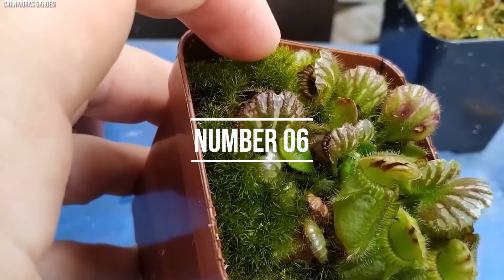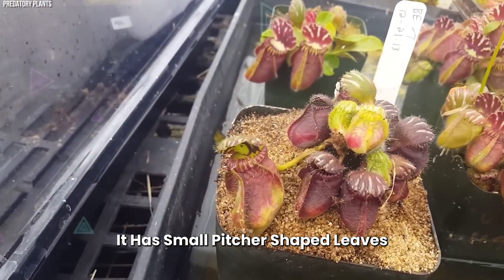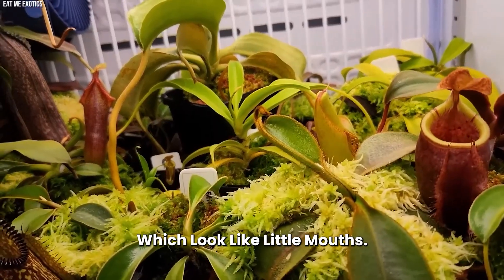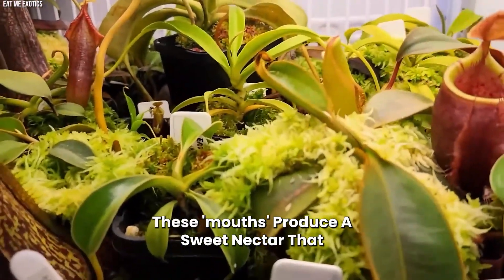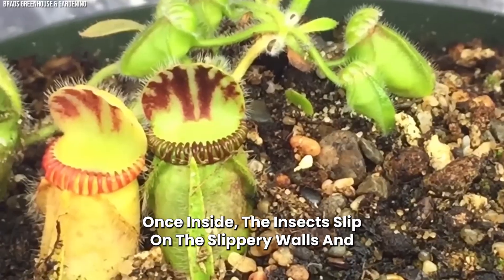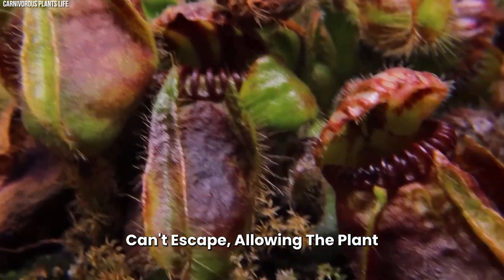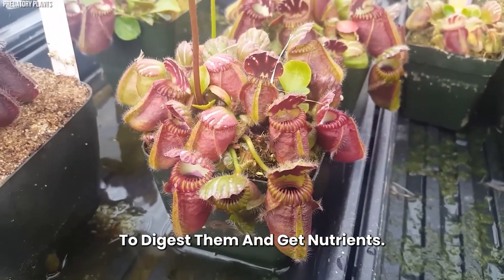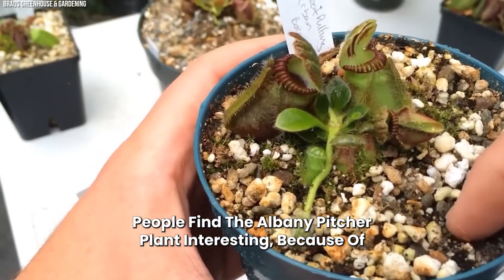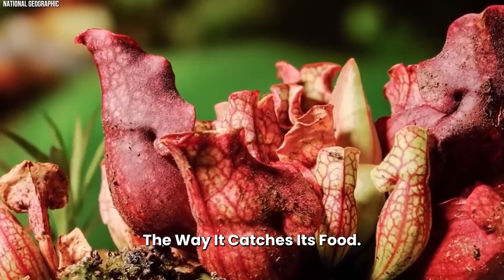Number 6: Albany Pitcher Plant. It has small, pitcher-shaped leaves that are green with red spots, which look like little mouths. These mouths produce a sweet nectar that attracts small insects. Once inside, the insects slip on the slippery walls and can't escape, allowing the plant to digest them and absorb nutrients. People find the Albany pitcher plant interesting because of its funny-looking leaves and the way it catches its food.